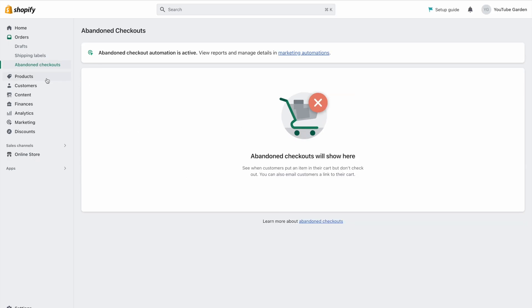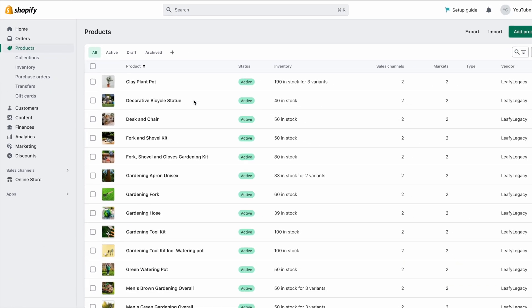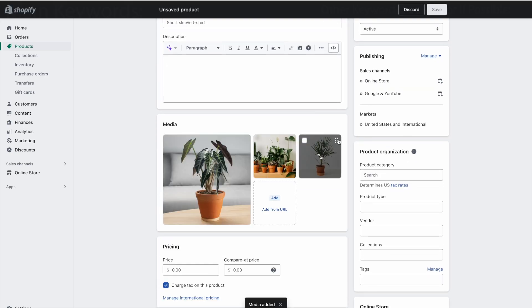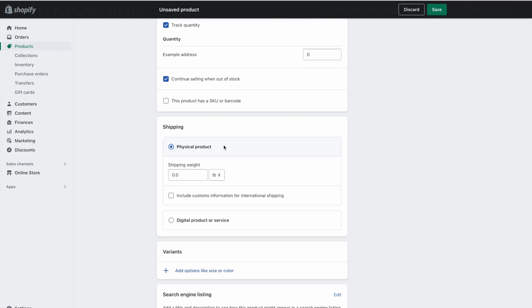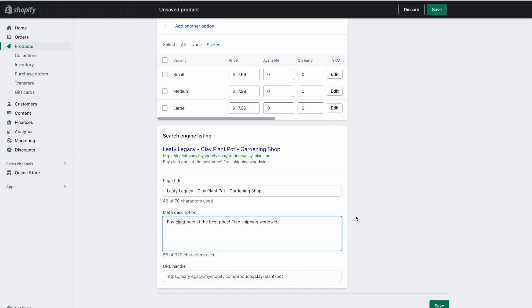Next we have the products section, which is where you can add and manage your products, collections, inventory, manual purchases from suppliers, inventory transfers, and gift cards. If we click on add product, you'll see that setting up product listings is quite simple. You'll have a title, a description box, a drag and drop arrangement of product images, pricing and discounted prices, tax and inventory settings, shipping weights if applicable, variant options like size or color, and finally your search engine listing information, which is laid out in a very straightforward and familiar way.